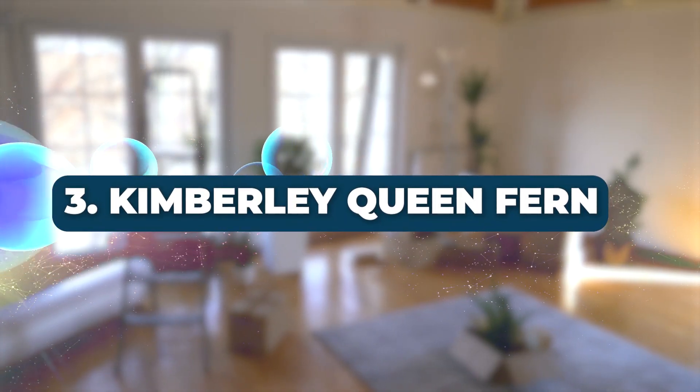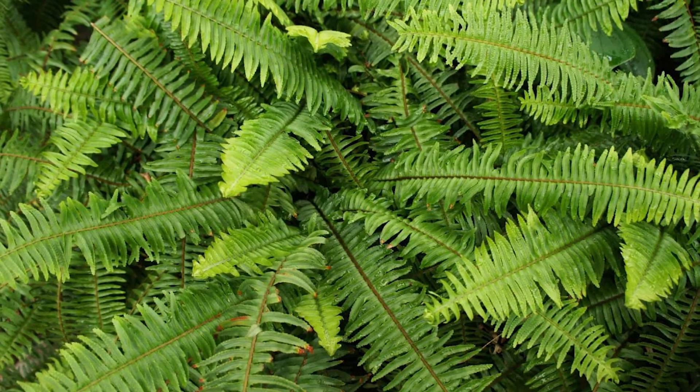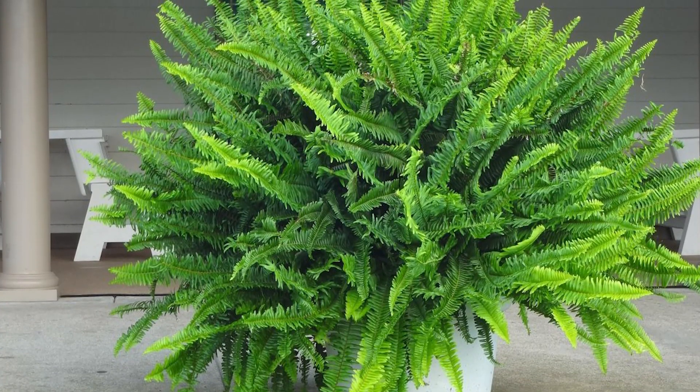Number 3: Kimberly Queen Fern. The Kimberly Queen Fern is another excellent fern variant for reducing formaldehyde and xylene. It's versatile and perfect for container culture.